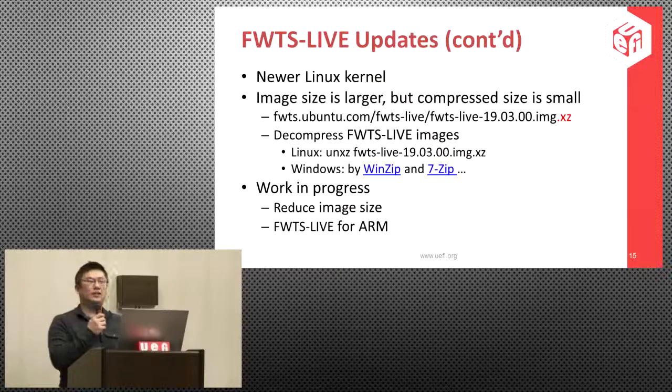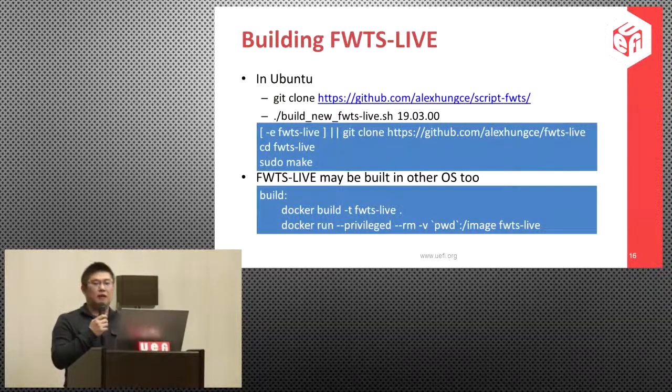The old approach for building FWTS Live is no longer used. The new approach is very simple: on Ubuntu, it's just a Git clone from the GitHub repo and running the script — like 'build_new_fwts_live' plus a version number. Looking at the script, other than setting the environment, it's essentially three commands: clone from another Git repo and run the Make command. It is theoretically possible to build on other OS such as Mac or even Windows, because the new approach uses Docker containers.